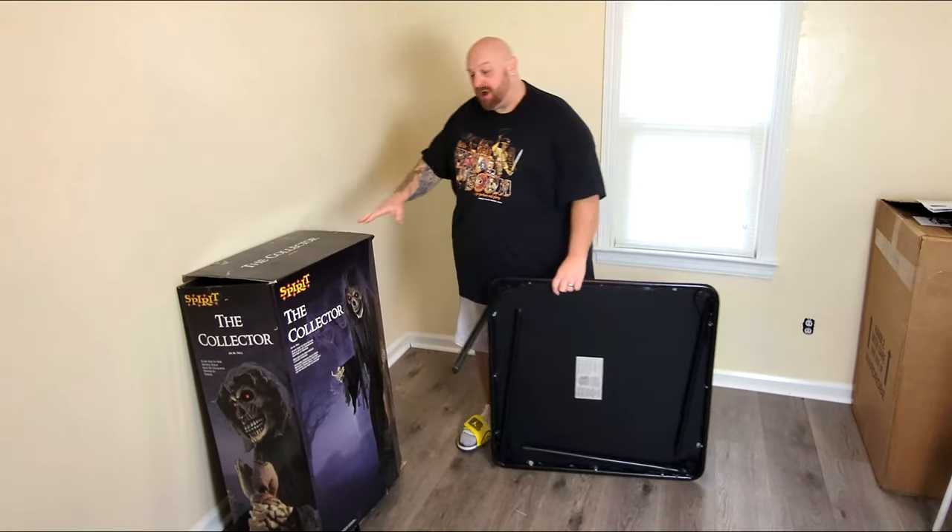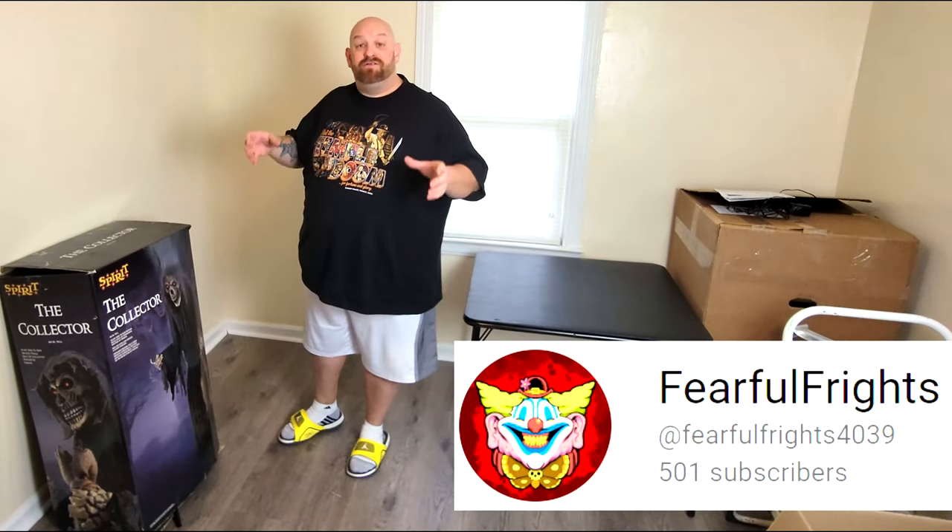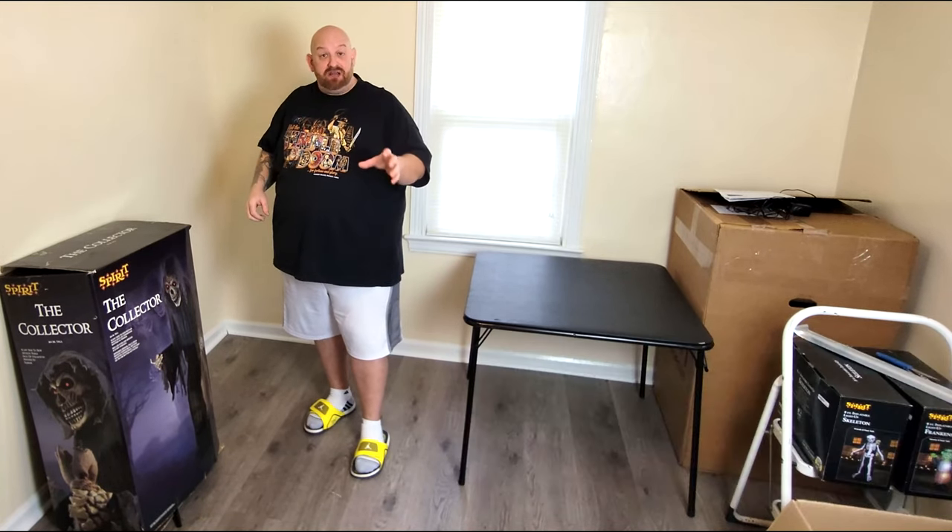So I actually bought this from someone on the Spirit Halloween fan group on Facebook, and that person has a channel on YouTube called Fearful Thrights. I'll put a link right down there — you guys can go check them out. They have a lot of awesome Halloween stuff on their channel, including different animatronics, walkthroughs of Spirit Halloween stores, and their own personal Halloween haunt at their house. Very awesome — go check them out and subscribe.